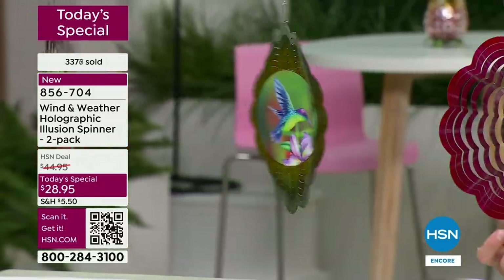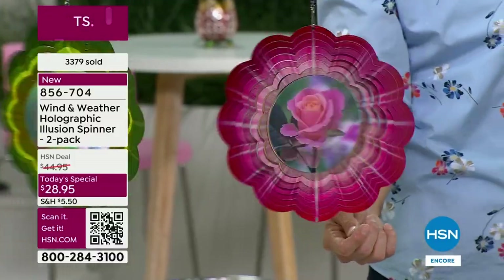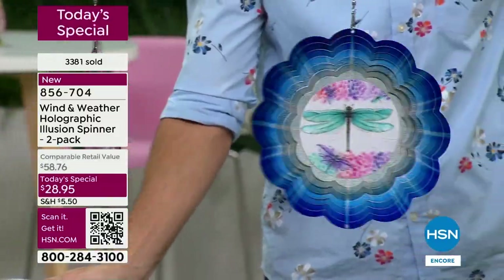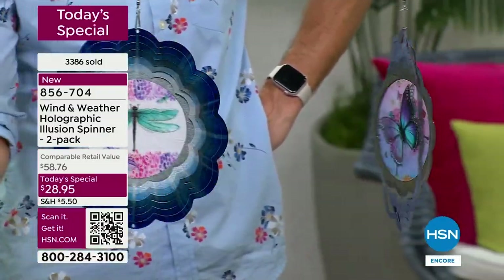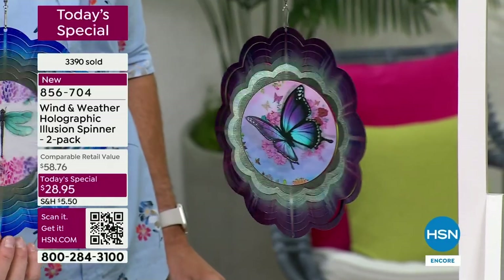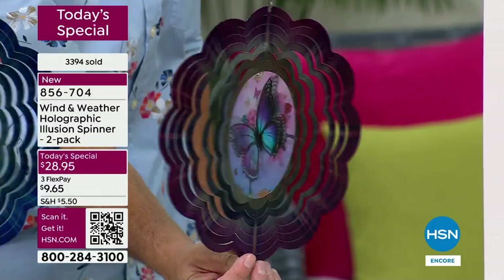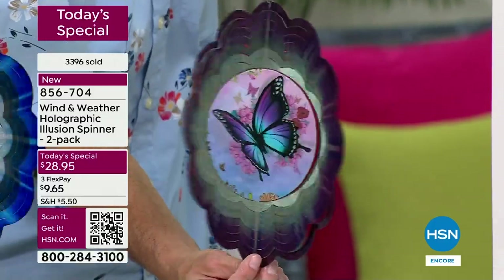My daughter is a butterfly girl — she had a butterfly on her cap when she graduated. And I went to Colorado, Beaver Creek for a wedding, up in a mountain house, and that's when I fell in love with hummingbirds. There were so many hummingbirds around a feeder I could barely leave the house because I was so taken by them. It's a magical moment and when they're this lifelike — it really captures that.